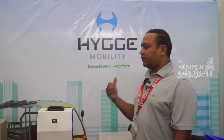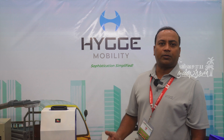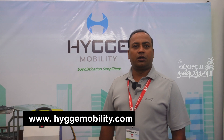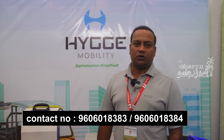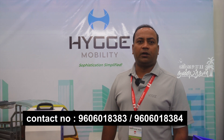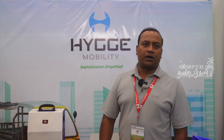Three years of product warranty. We are a manufacturing company with a corporate office in Bangalore and a factory in Madurai. Our website is www.higaymobility.com. Contact numbers are 9606018383 and 9606018384. Visit the website for all details.